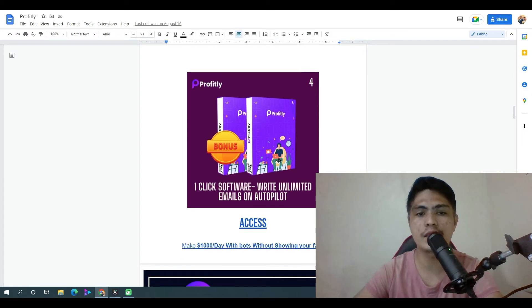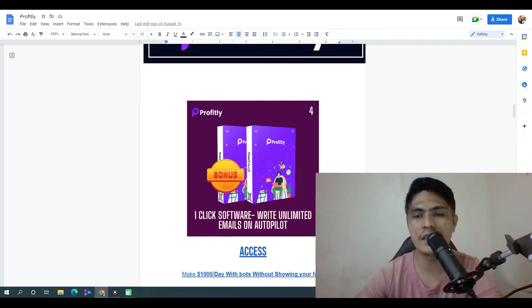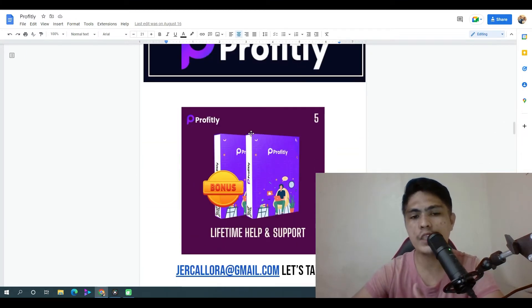My bonus number four: I'm going to give you access to a one-click software that's going to let you write unlimited emails on complete autopilot. You don't need to write an email yourself — all you have to do is click a button and this tool will write an email for you. You'll be able to get access to unlimited emails that you can use in your MailZilo system.